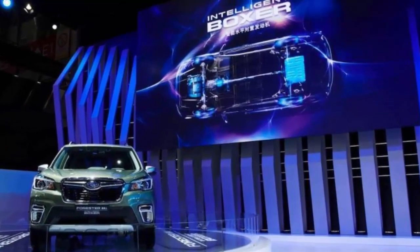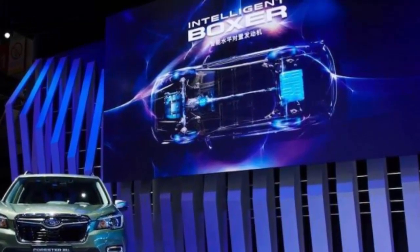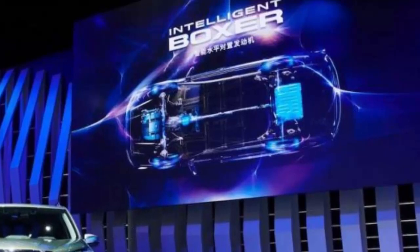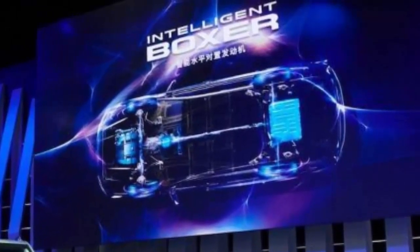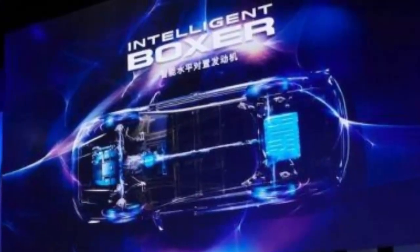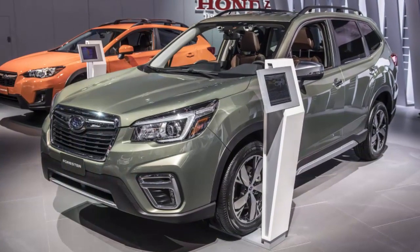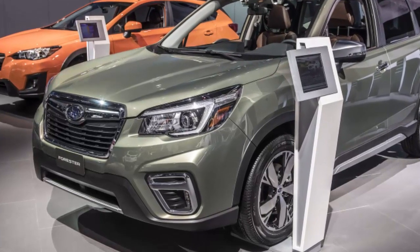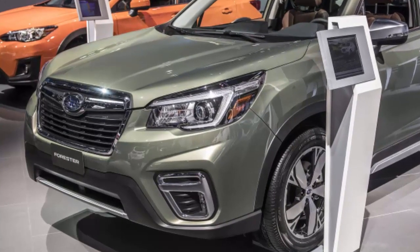The new-generation 2019 Subaru Forester with intelligent boxer power is coming with electric technology. Torque News broke the story back in April about a Chinese model, and now Subaru says the new 2019 Forester e-Boxer hybrid will be available for pre-order in the Japan market. Subaru released engine specs on the 5th-generation 2019 Forester e-Boxer: the SUV will be powered by a newly developed 2.0-liter direct injection engine coupled with an AC-synchronous electric motor, offering improved performance over the standard 2.5-liter Forester boxer.